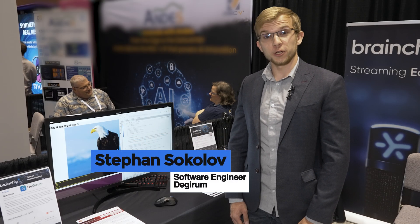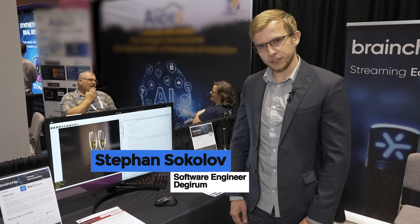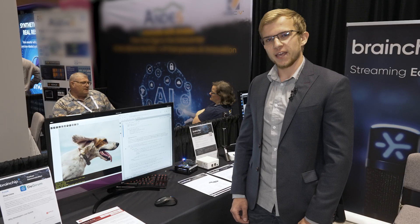Hi, I'm Stefan from Dajuram. We're a software company that provides Edge AI application development and deployment tools. We have integrated Brainchip hardware into our PySDK and AI Hub.